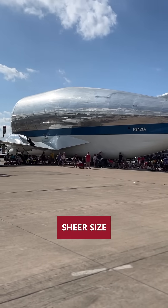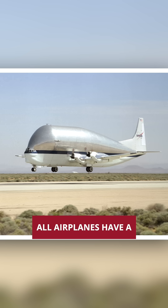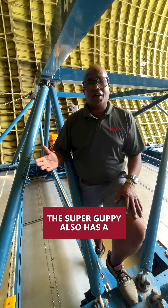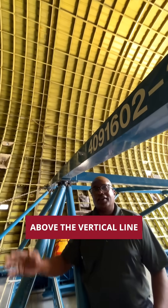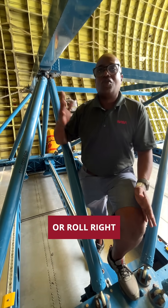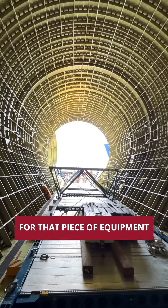Because of the Super Guppy's sheer size, special considerations have to be made when transporting cargo. All airplanes have a forward and aft CG requirement. The Super Guppy also has a vertical CG requirement — the cargo has to sit so many inches above the vertical line. If it's too high, the airplane has a tendency to roll left or right, so we need to make a platform designed specifically for that piece of equipment.